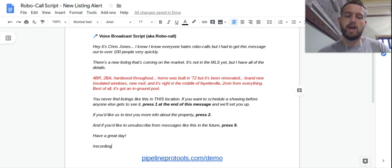Here's the script. I say: 'Hey, it's Chris Jones. I know, I know, everyone hates robocalls, but I had to get this message out to 100 people and I had to do it really quickly. There's a new listing coming on the market — it's not in the MLS yet, but I have all of the details. It's four bedroom, two bathroom, hardwood throughout. Home was built in 72 but it's been renovated — brand new insulated windows, new roof, and it's right in the middle of Fayetteville, two minutes from everything. And best of all, it's got an in-ground pool. You literally never find listings like this in this location. If you want to schedule a showing before anyone else gets to see it, press one at the end of this message. If you'd like us to text you more info about the property, press two. And if you'd like to unsubscribe from messages like this in the future, press nine. Have a great day. We'll talk soon.'